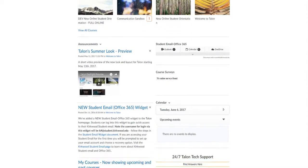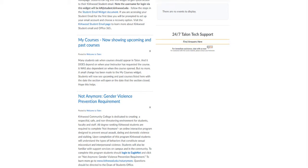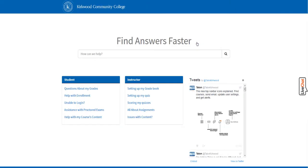Talon Technical Support is available 24-7. You can find the Talon Technical Support widget on your Talon homepage. For immediate assistance, you can click on the live chat link. If you click 'Find Answers Here,' you'll be directed to a page with several Talon tutorials.